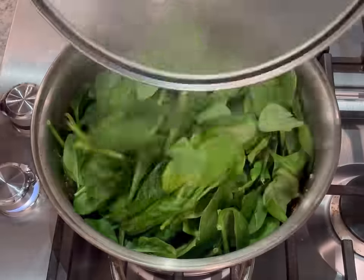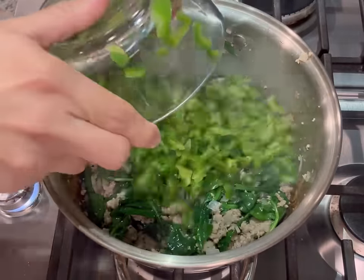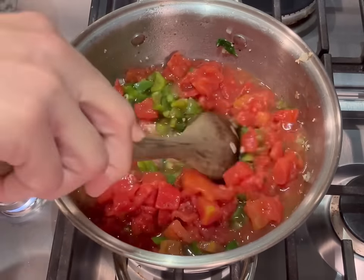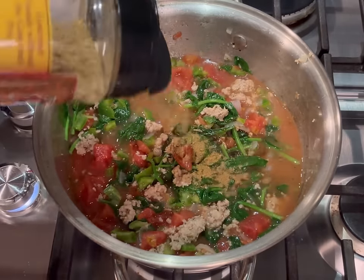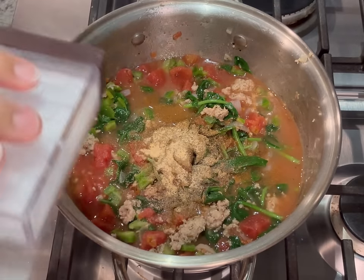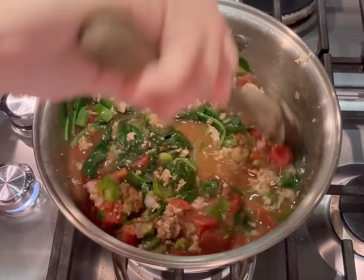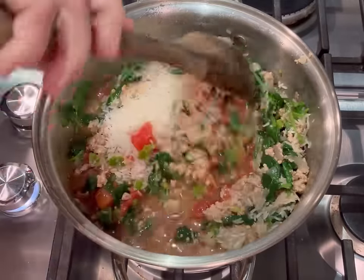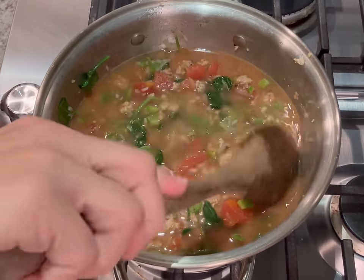Add about half a bag of spinach — you can add as much or as little as you like, but it wilts down quite a bit. Once fully wilted, add the green bell peppers, the can of diced tomatoes, a can of water or broth, some Worcestershire sauce to taste, cumin, garlic powder, salt, and pepper. I really like to add a lot of garlic to this one. Then add the rice, making sure you have enough liquid to fully cover everything.